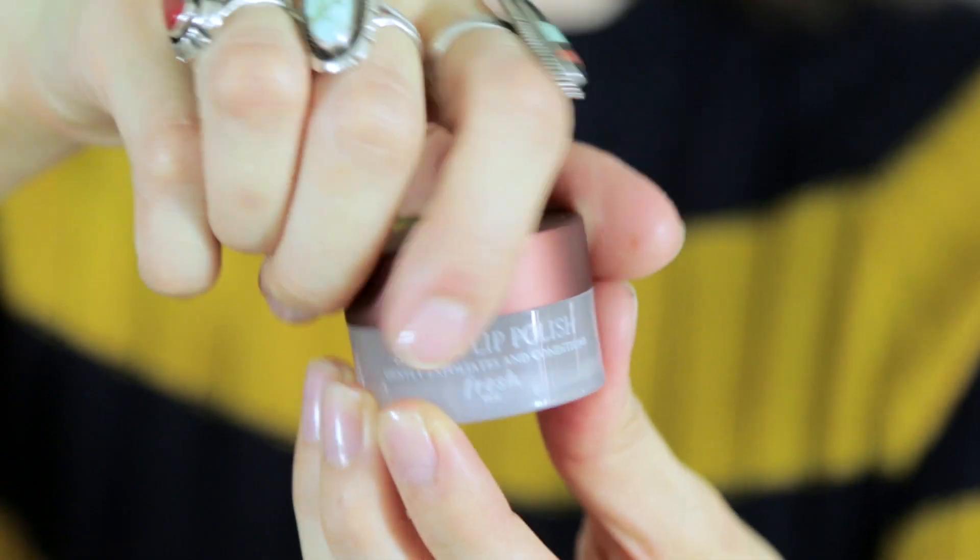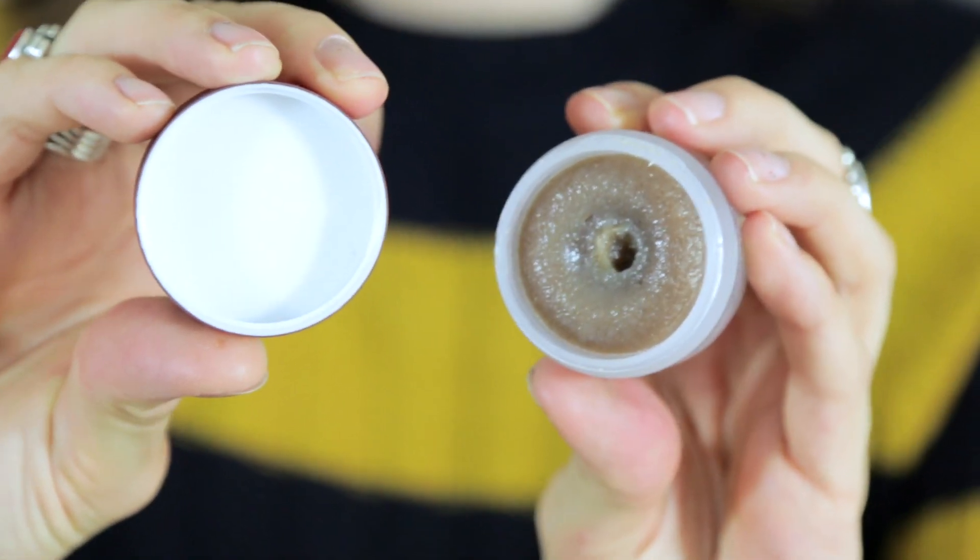Fresh Sugar Lip Polish, because my lips have been very, very chapped because of the change in seasons — it's been hot and cold and hot and cold, and I don't know if I've been drinking enough water. So I got something for my pucker.